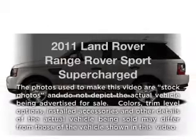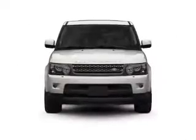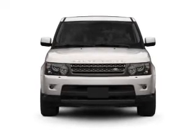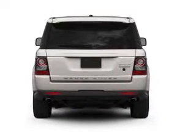Introducing the 2011 Land Rover Range Rover Sport — everything you need under one roof with this great vehicle. With a powerful eight-cylinder engine that responds smoothly to its six-speed automatic transmission.